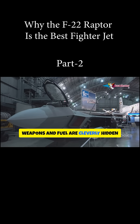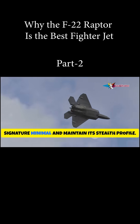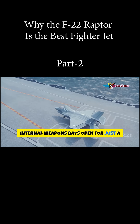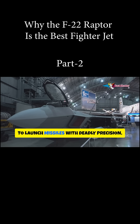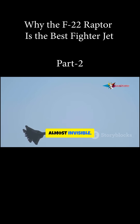Weapons and fuel are cleverly hidden inside internal bays, meticulously designed to keep its radar signature minimal and maintain its stealth profile. Internal weapons bays open for just a fraction of a second to launch missiles with deadly precision, then snap shut immediately to restore its stealth. The engineering behind this aircraft is truly brilliant — stealthy, almost invisible.